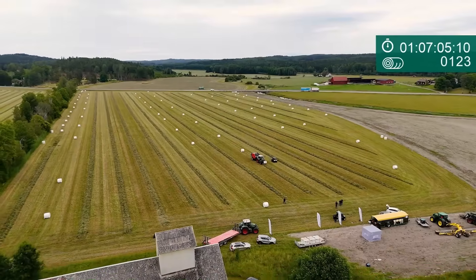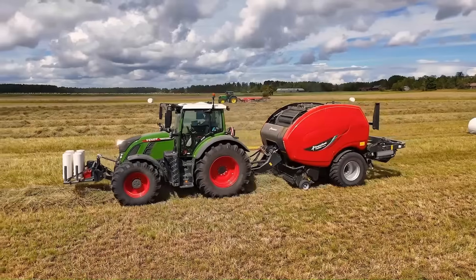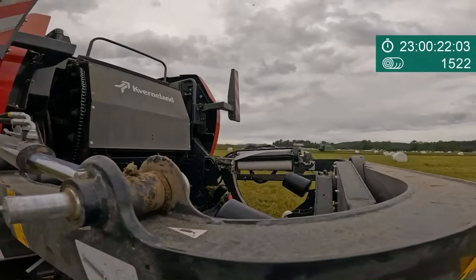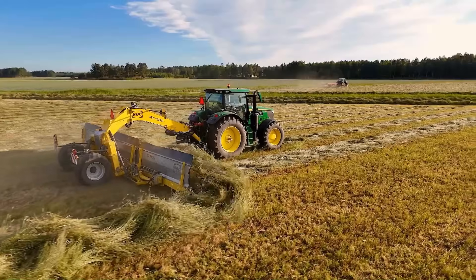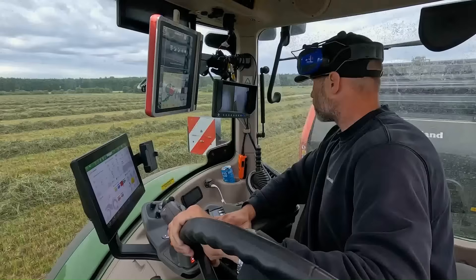The Fast Bale also delivers reduced fuel consumption. Its compact design and robust driveline ensure reliability and easy maneuverability even in challenging field conditions. The Kvernland Fast Bale typically comes with a price tag starting around $120,000.